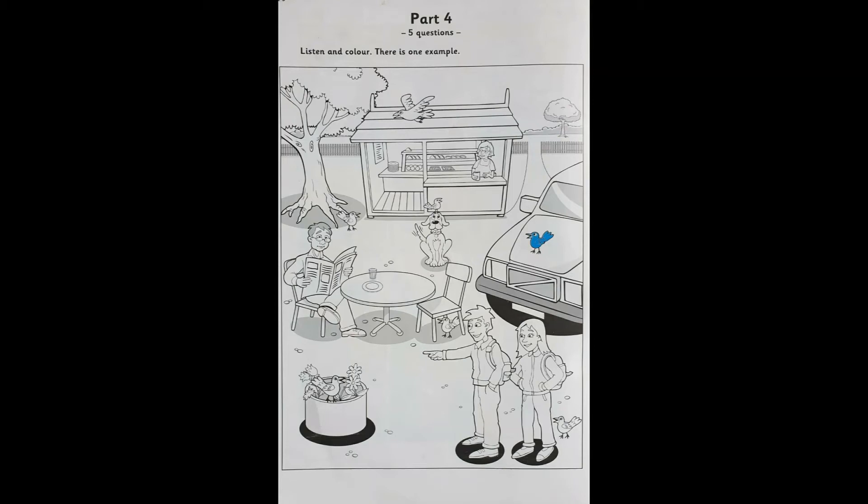Part 4. Look at the picture. Listen and look. There is one example.